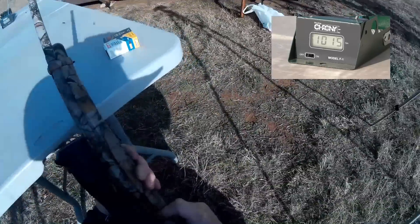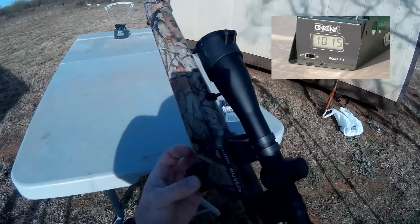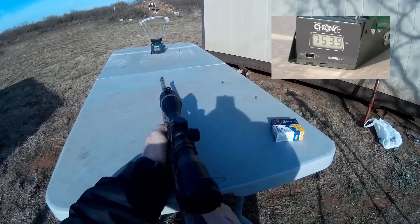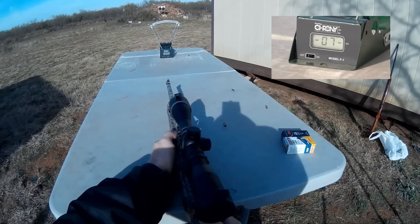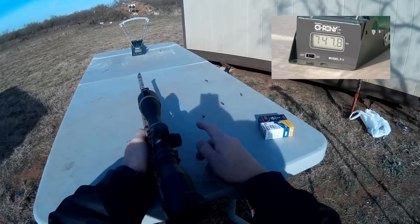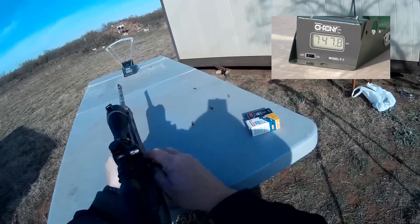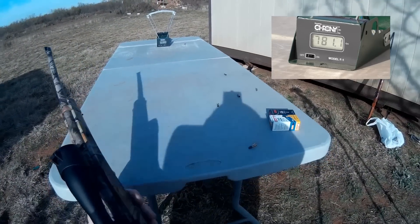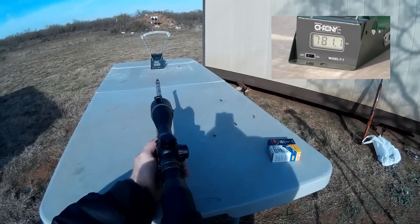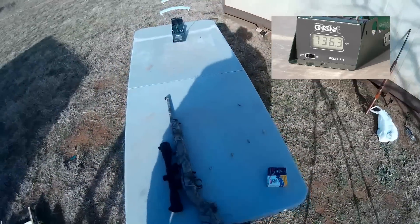Now we're going to do the CCI Quiet. On the CCI Quiet you have to manually jack the slide each time. CCI Quiet readings: 753, 766, 747, 788, and 736. There you have it — the two side by side.